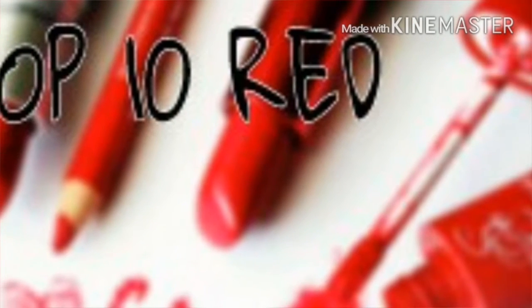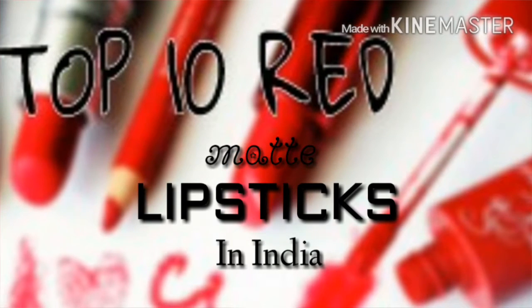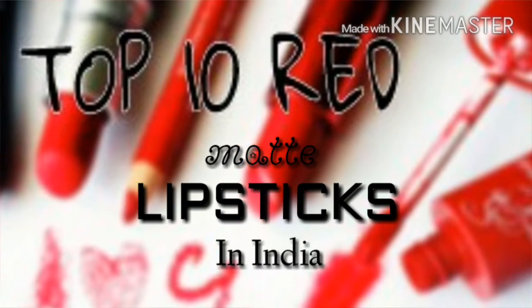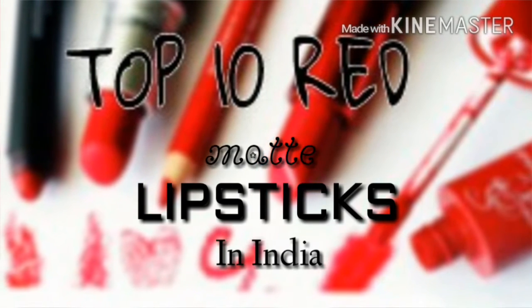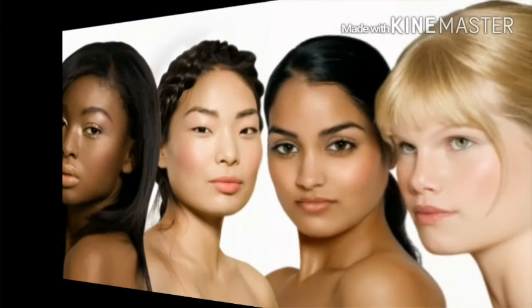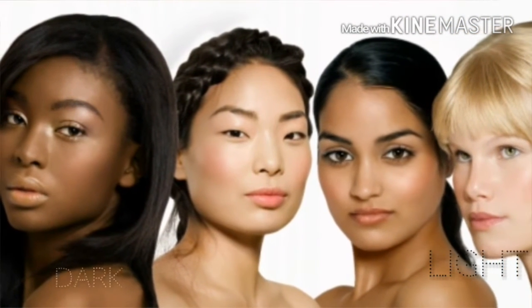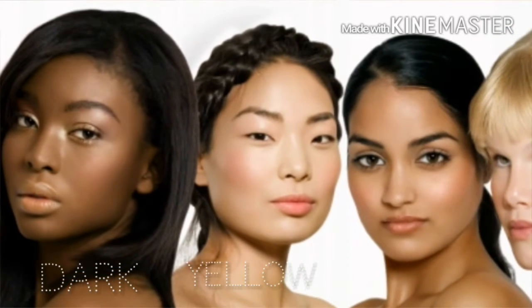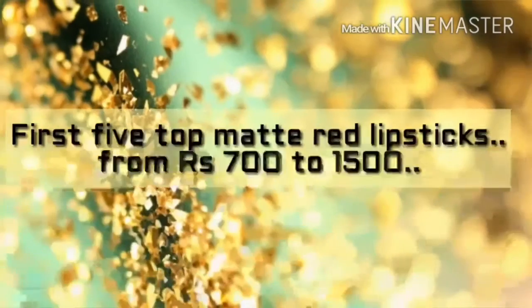Hello guys, welcome back to my channel! Today we will be talking about top 10 red matte lipsticks in India. I'm going to put and show you the swatches on my hand as well as on my lips, and finally going to choose the winner. As we know, red is a color which suits all types of complexion, whether it's dark, light, yellowish, or whitish.